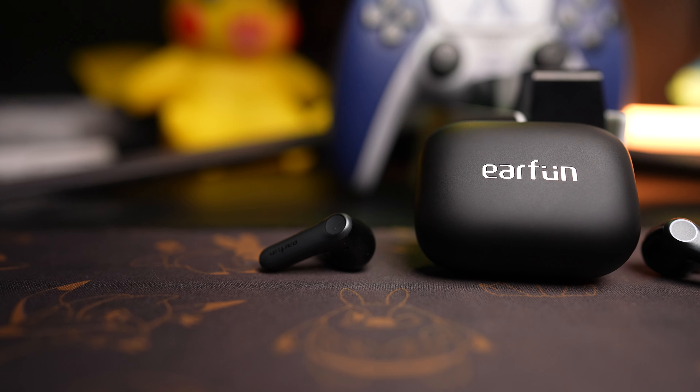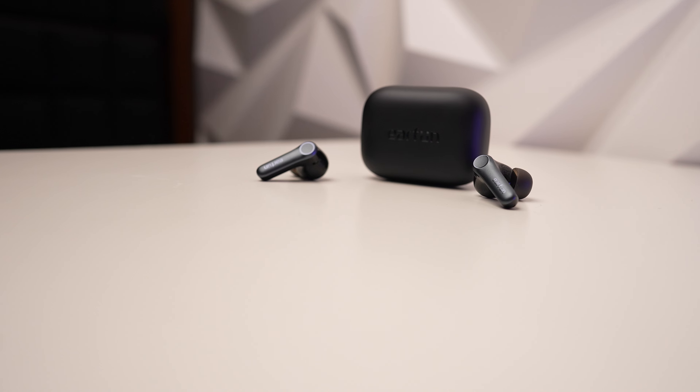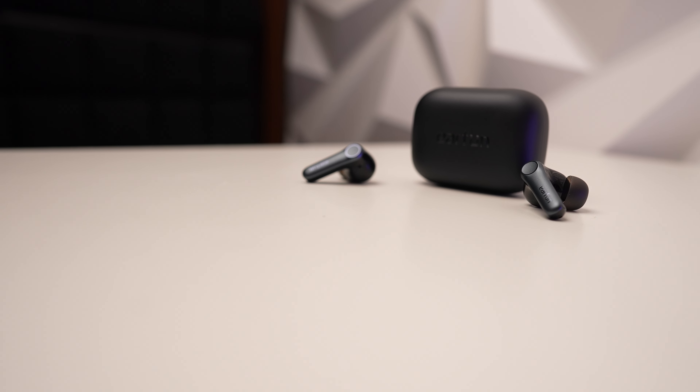You also get game mode with 50 milliseconds latency, which is definitely not bad even for competitive gaming. That's why I said these earbuds have practically everything. What else would you want in a pair of earbuds?